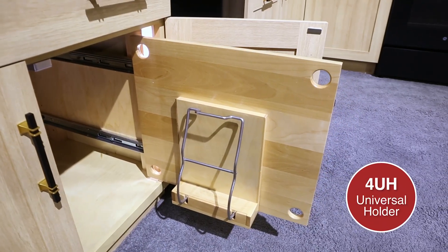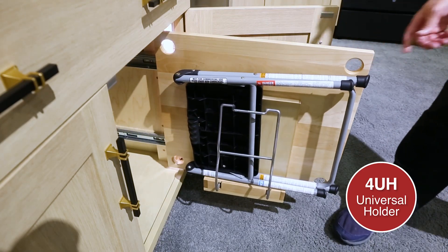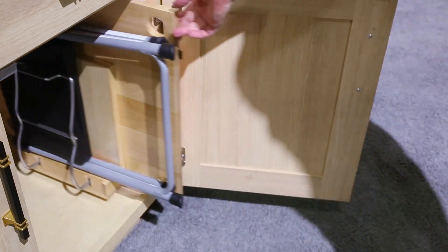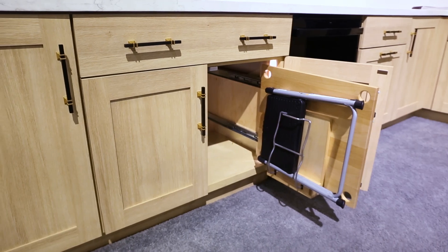Originally designed to hold a step stool, the 4UH pullout has several storage uses. Cutting boards, baking sheets, and cookbooks fit securely within its strong clamp. It mounts to the side of the cabinet with four screws for easy installation.